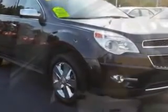Enjoy this great SUV with features like leather upholstery, heated seats, dual power seats, chrome wheels, anti-lock braking system, and satellite radio.